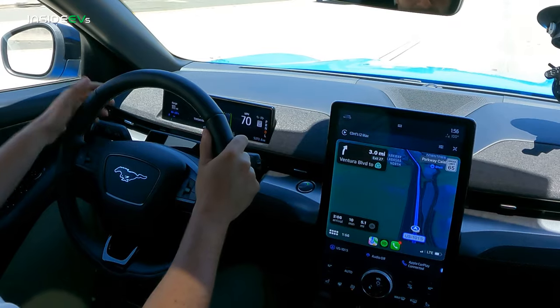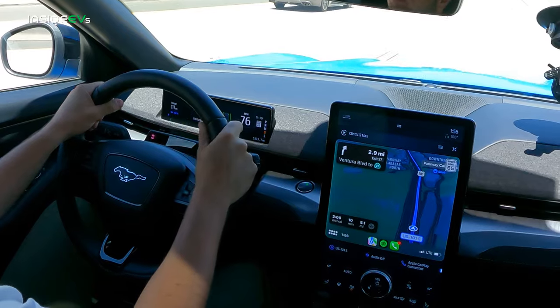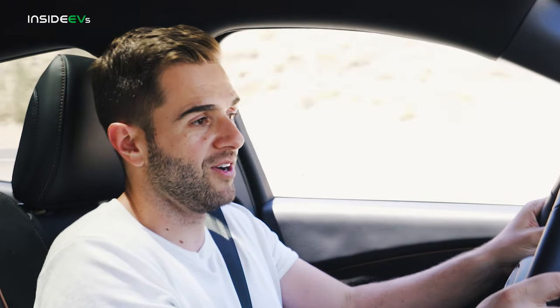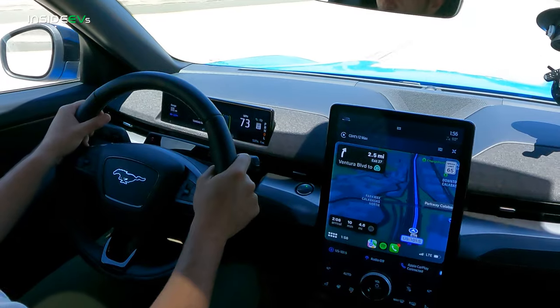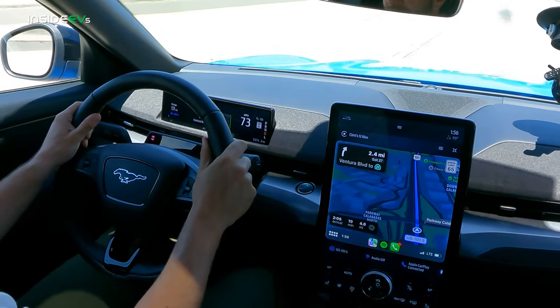Before we get out onto a fun canyon road, let's drive this on the highway for a bit, because that's still an important part of a good EV crossover — what is it like in an everyday scenario? First, this car has one-pedal driving, which is easy to turn on and off in the screen. If you like it, take your foot off the accelerator and the car will slow all the way down to a full stop. If you don't like it, turn it off and pretend it doesn't exist. It's a nice feature that also helps extend battery range.